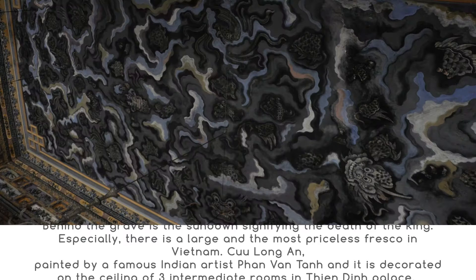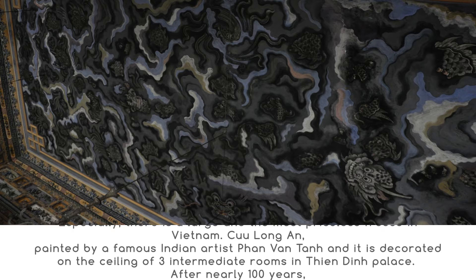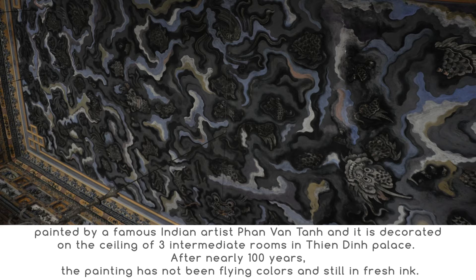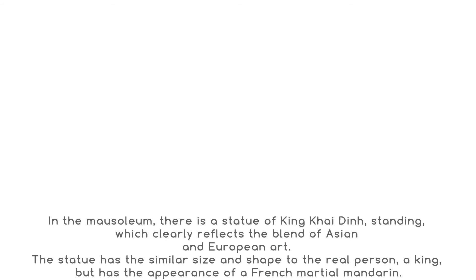Especially, there is a large and most priceless fresco in Vietnam, called Cửu Long Ẩn, painted by a famous artist Phan Văn Tánh, decorated on the ceiling of the intermediate rooms in Thiên Định Palace. After nearly a hundred years, the painting has not faded and still appears in fresh color. In the mausoleum, there is also a standing statue of King Khải Định, which clearly reflects a blend of Asian and European art. The statue has a similar size and shape to the real person, a king, but has the appearance of a French martial Mandarin.